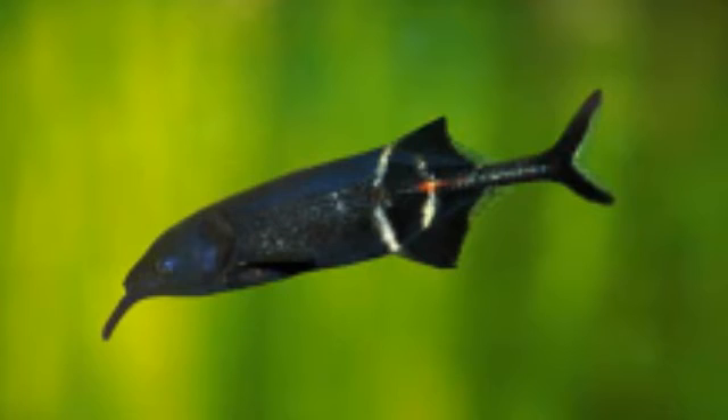Peters elephant-nose fish is among the most commonly available mormyrids in aquarium stores in the USA. In the aquarium, which should be at least 200 liters, it is timid, preferring a heavily planted environment with subdued lighting. Ideally, a pipe or hollow log should be provided. The substrate should ideally be soft sand to allow the fish to sift through it with its delicate extended lip. It feeds on small worms, blood worms, and aquatic invertebrates such as mosquito larvae, but in the aquarium will usually accept frozen or even flake food.